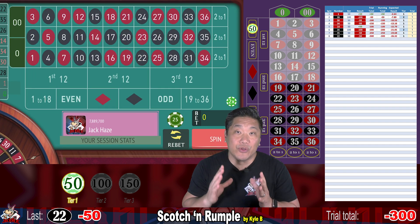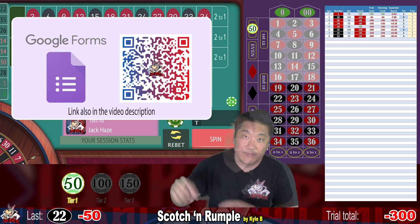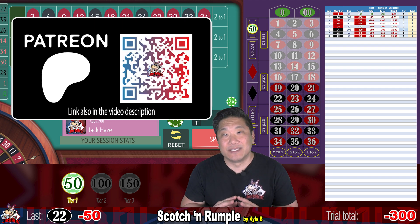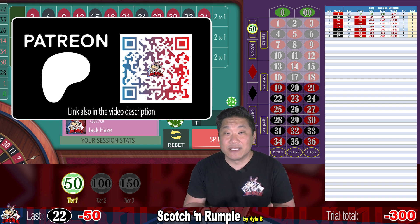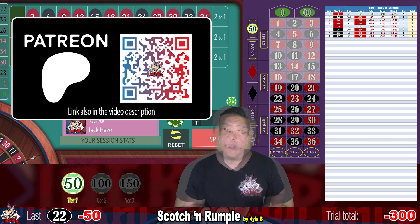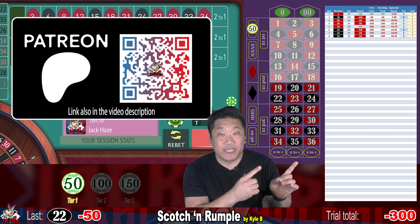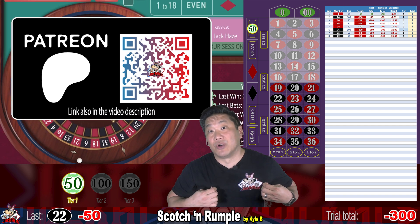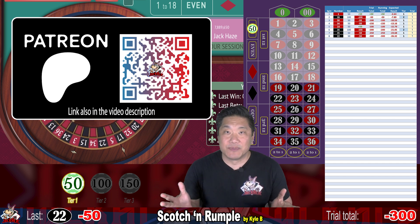If you'd like me to review your roulette system, fill out this Google form. And if you'd like me to fast track the review of your system, join my Patreon. Patreon members get access to spreadsheets I've written for gambling — a craps simulator spreadsheet and a roulette simulator spreadsheet. I'm also going to make my spin tracking spreadsheet available for Patreon members. You also get discounts at my Jack Ace merch store, and in general it just helps support the channel.